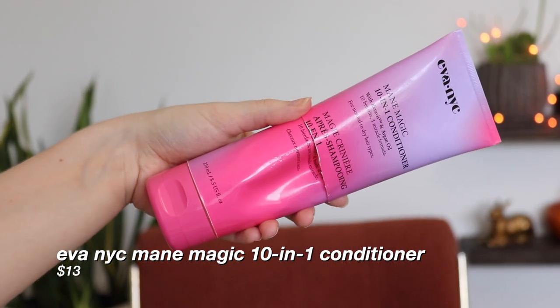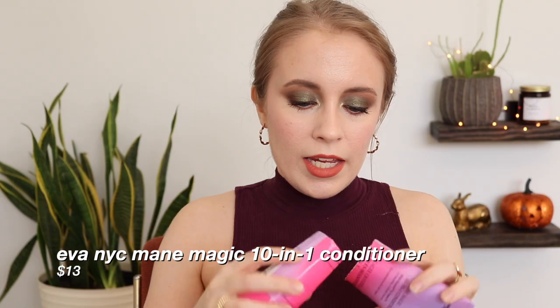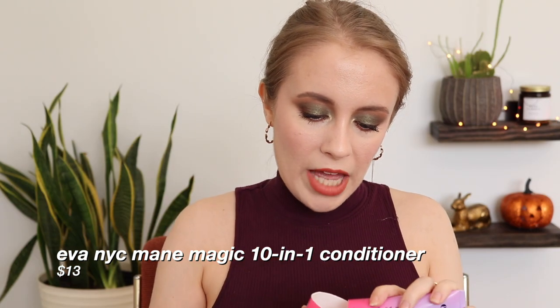Another hair product I felt so-so about was the Eva NYC Main Magic 10-in-1 Conditioner. Really liked the scent, but it was just kind of average to me. I didn't feel like it was life-changing for my hair, and I think I'd just like to try something else next.